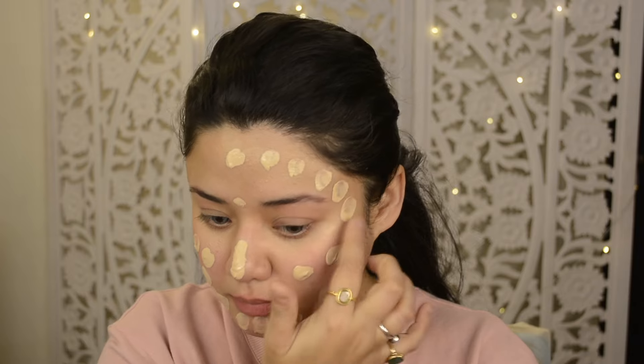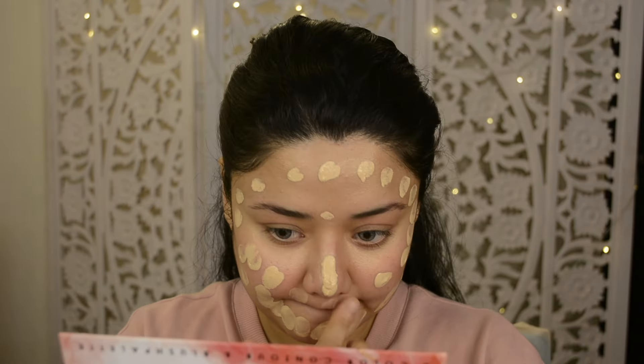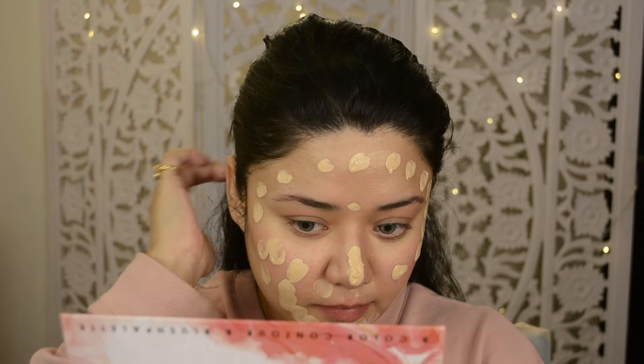I like it. After that, I am using the Daily Life Forever 52 Pro Artist Foundation in the shade Cheesecake, which is my favorite shade. I am applying it all over my face, and I will apply only this individual foundation. You can see the base — the individual base looks so good.